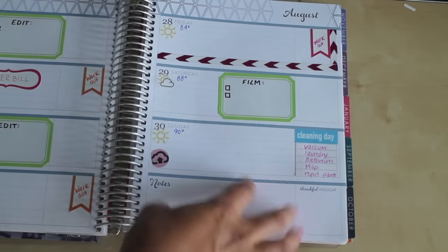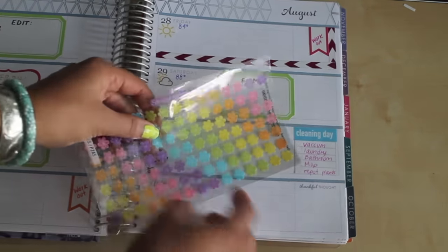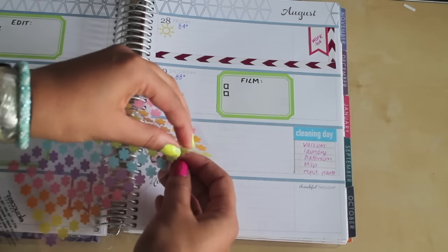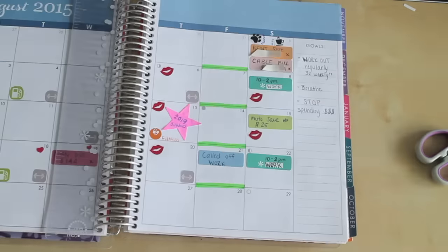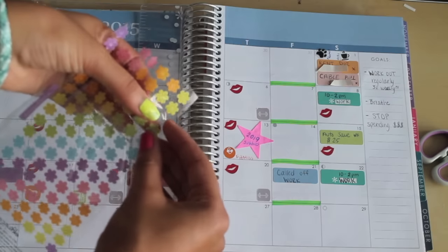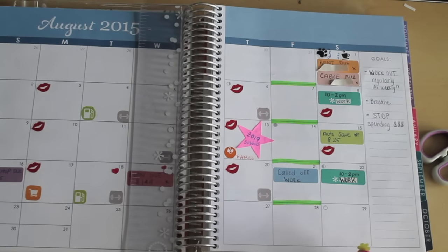I also have succulents in my house, so I don't water them all the time but I usually water them every so often on Sundays. I'm going to use one of these little flower stickers to mark that I need to water my plants - I got these from AC Moore. To stick with the colors I'll write on it in green. I also decorate my month views, so I'm going to put down a flower sticker on the date I'll be watering the plants just so I remember. That's going to be the 29th, so I'll put a sticker down there.